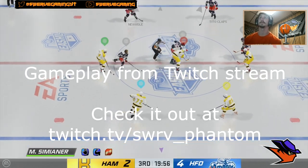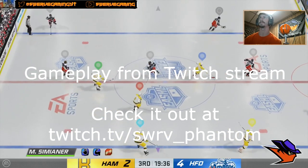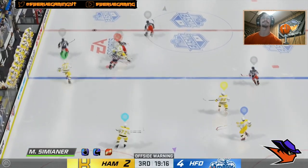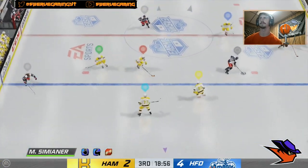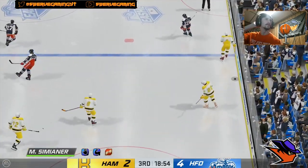What's going on guys, Swerer Phantom here and today we're going to be talking about how to stop the cross crease pass in NHL 21. This is the main way that people have been scoring in this game — in ESHL, in HUT, online versus, any way you play the game — making that cross crease pass has been the most effective way to score. So we're going to talk about how to stop it and then maybe what to do after you stop it.